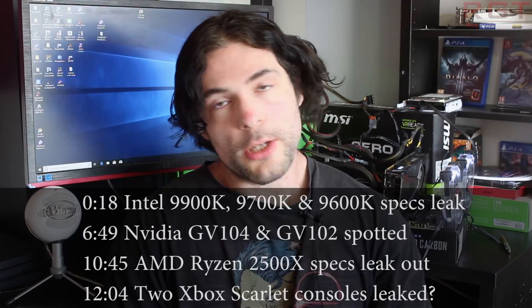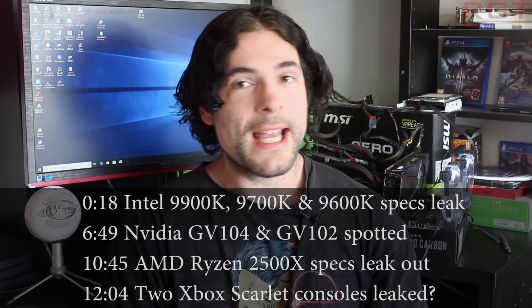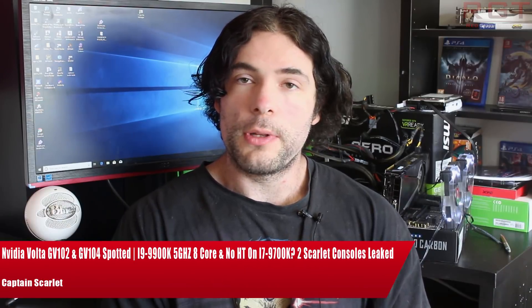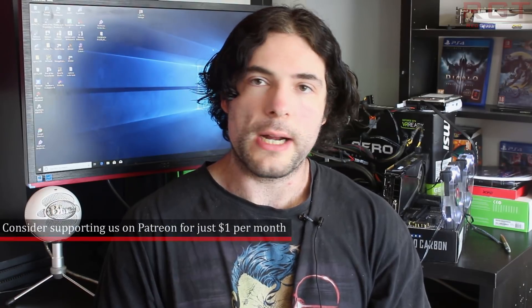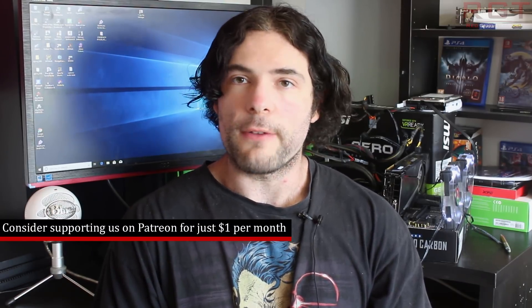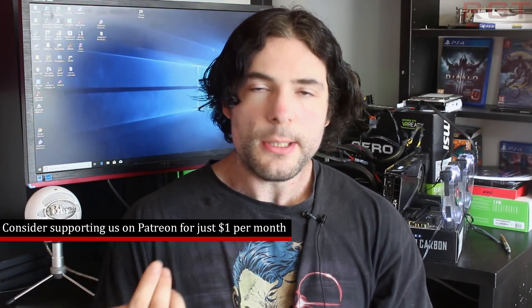Ladies and gentlemen, my name is Paul and in this RayGamesHitacom video, we're going to be discussing and analyzing tech news which popped up over the past 24 or so hours. We're going to be starting things out with the specifications of the high-end next generation SKUs from Intel, which are based on the Coffee Lake architecture, and these include the i9-9900K. The leak specifications come from the website Kulala.